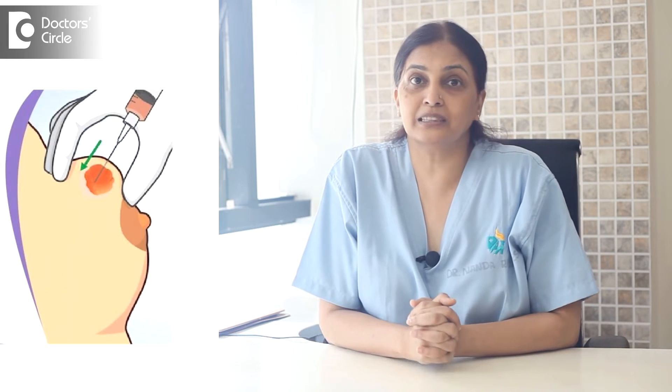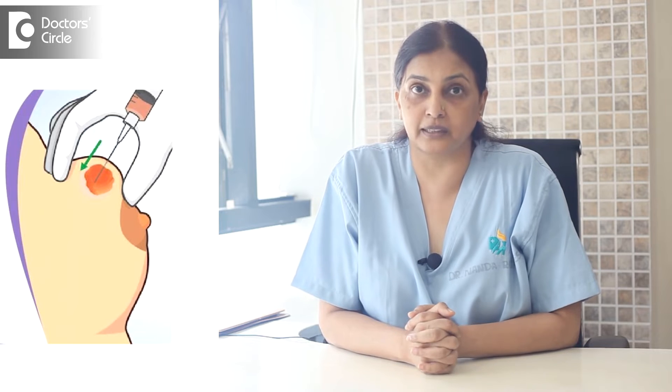We also perform aspiration of the cyst and examine the cytology and cell studies. The management depends on the diagnostic information that we get.